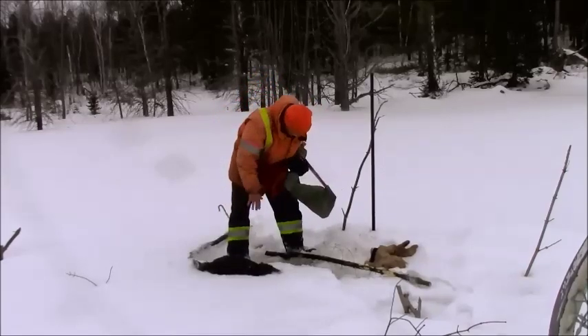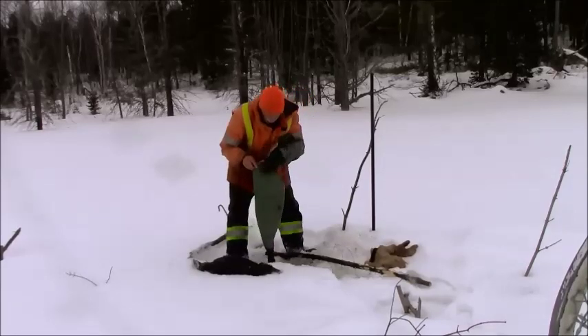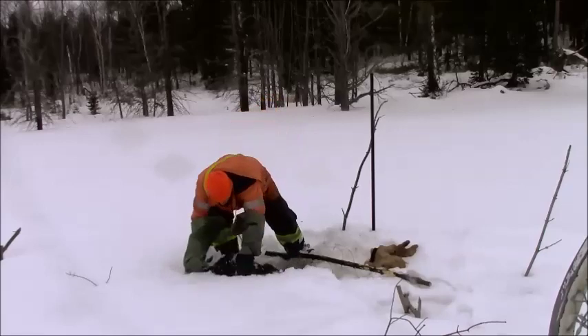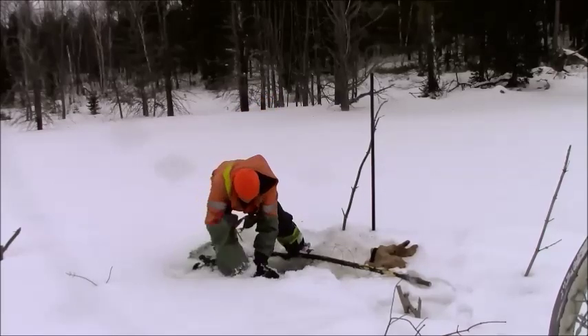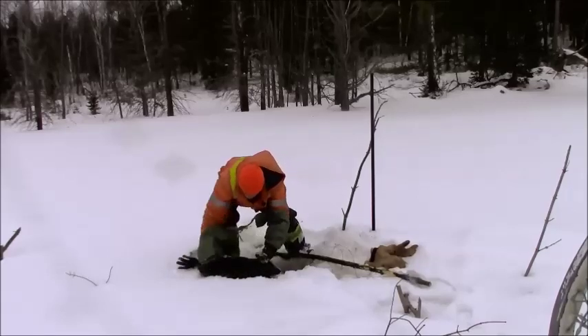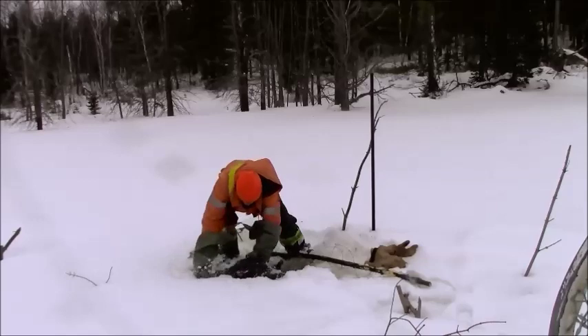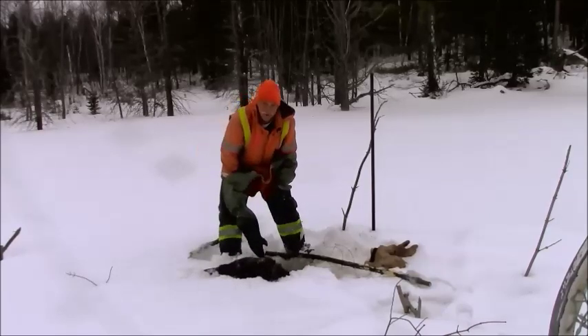And there he is. So this pole still looks to be good, but I'm definitely going to have to fix the snares all up on it. So I'll get this pole all set up before I chop the other ones out. First pole, first beaver.